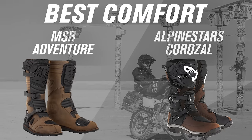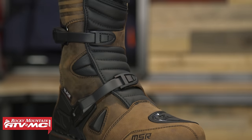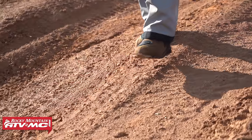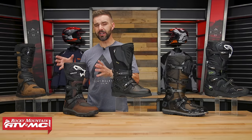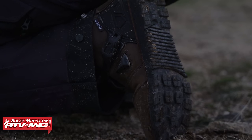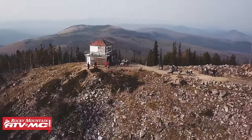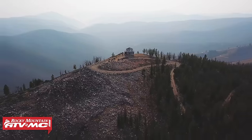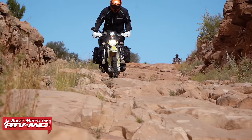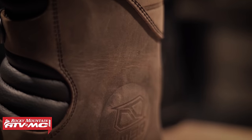The first two are the MSR Adventure and the Alpine Stars Corozal — our two top picks for the rider looking for all-day comfort, both on and off the bike. If you're going to be wearing your boots while walking around a lot during the day, you'll need a comfortable boot. These are our two picks because they're both full grain leather, both have waterproof liners, they offer great protection, and they have the softest or most flex in their sole, which caters to walking comfort. Keep in mind that with more flex, they won't give you as much support as the other three boots.